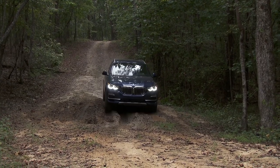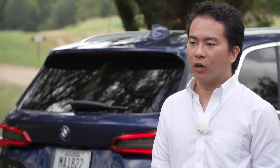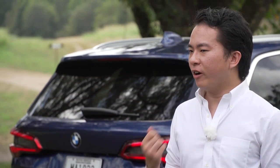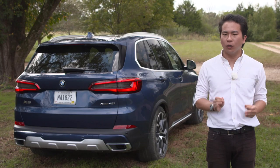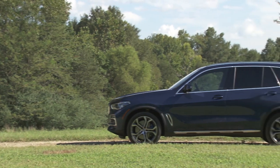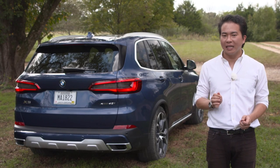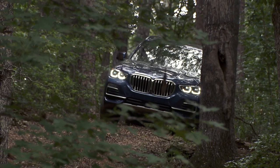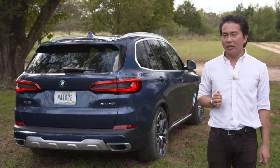It would have been easy for BMW to rest on its laurels with the new X5, especially with the X7 coming. It could have made the same very soft, very comfortable SUV that it did before. But BMW has reinvented what the X5 stands for — it's now better to drive and crucially, it's now actually capable off the road. I think it's a solid achievement and you'd be happy to have one.